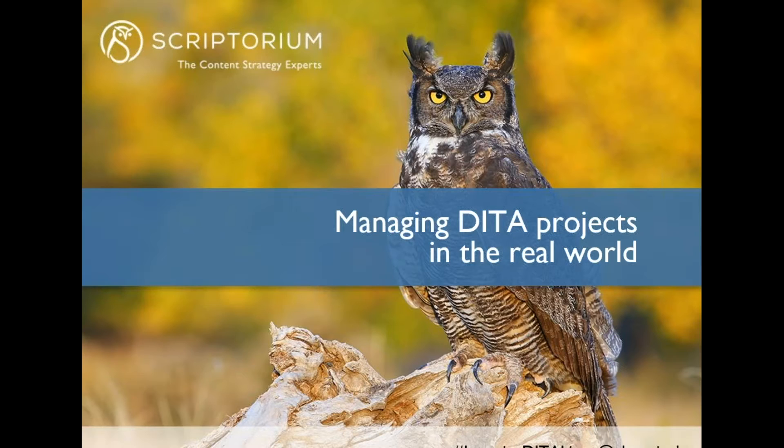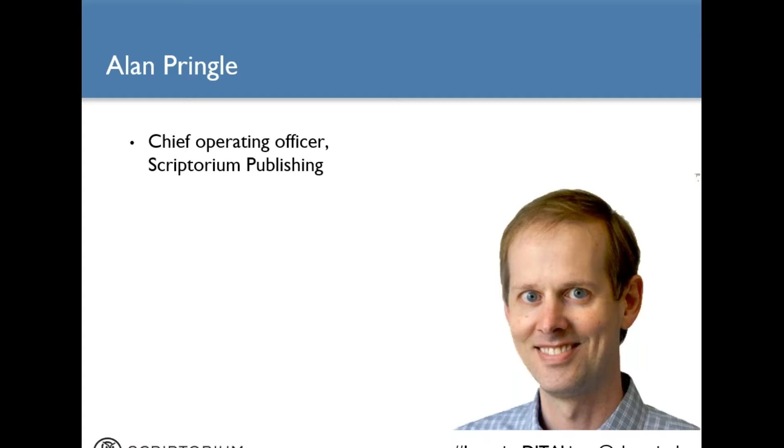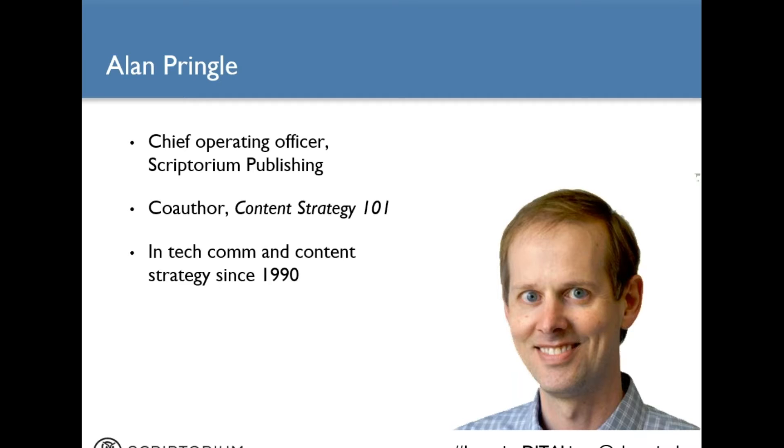Hi everybody. I'm Alan Pringle and today I want to share with you some tips about managing DITA projects. I am the Chief Operating Officer at Scriptorium. We are a content strategy consulting firm based in the Research Triangle Park area of North Carolina in the United States. I've written several books including Content Strategy 101 and Technical Writing 101, and I have worked in technical communication and content strategy since 1990. I have been with Scriptorium since the company was founded in 1997.